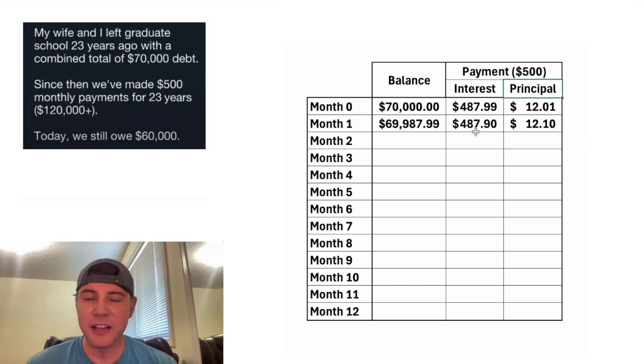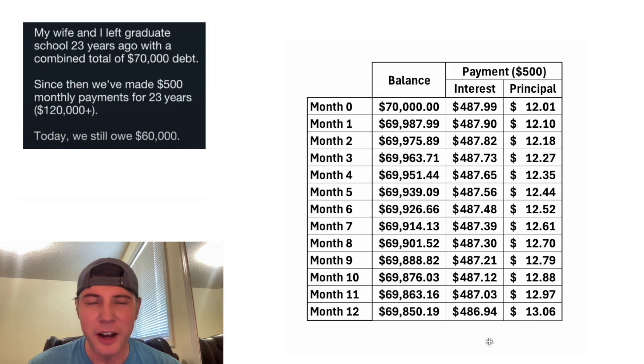Then it repeats again, and this time it accrues a little bit less interest, so you're paying a little bit more off, but not that much more. So a year after they graduated, they've only paid off about $150.